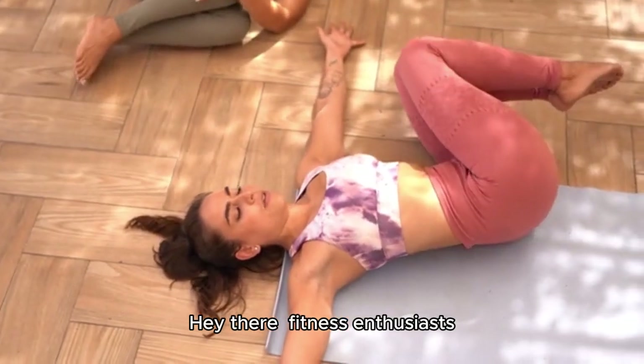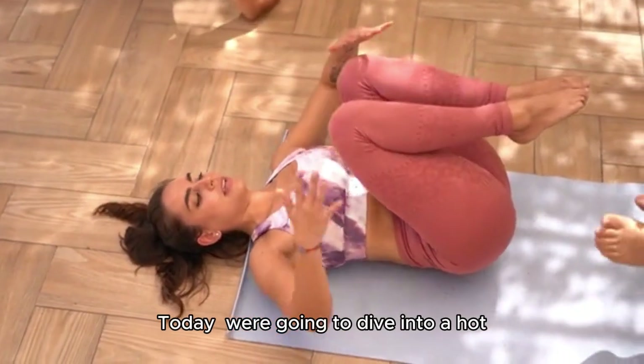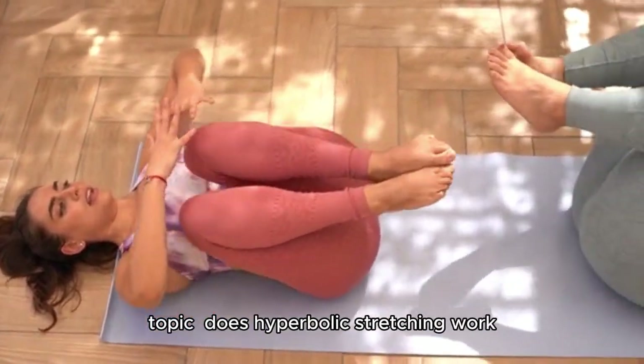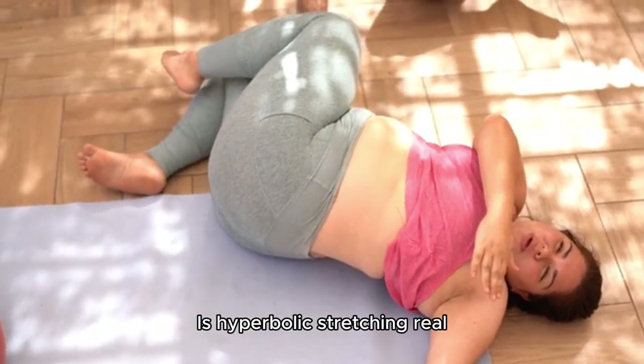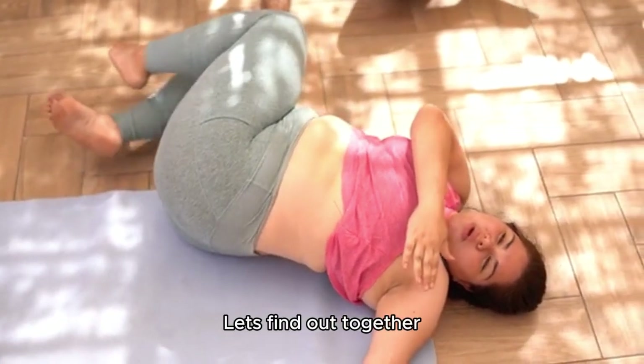Hey there, fitness enthusiasts! Today, we're going to dive into a hot topic: Does hyperbolic stretching work? Is hyperbolic stretching real? Let's find out together.